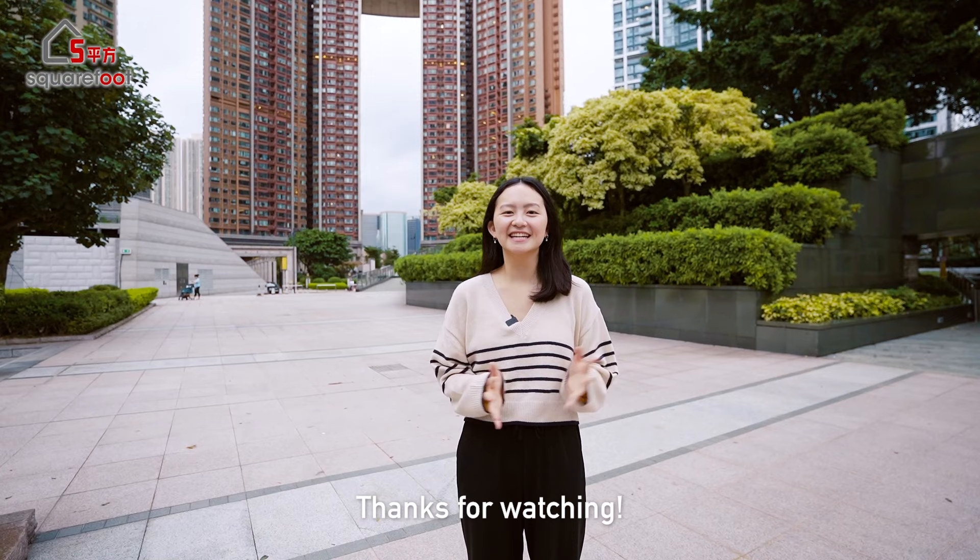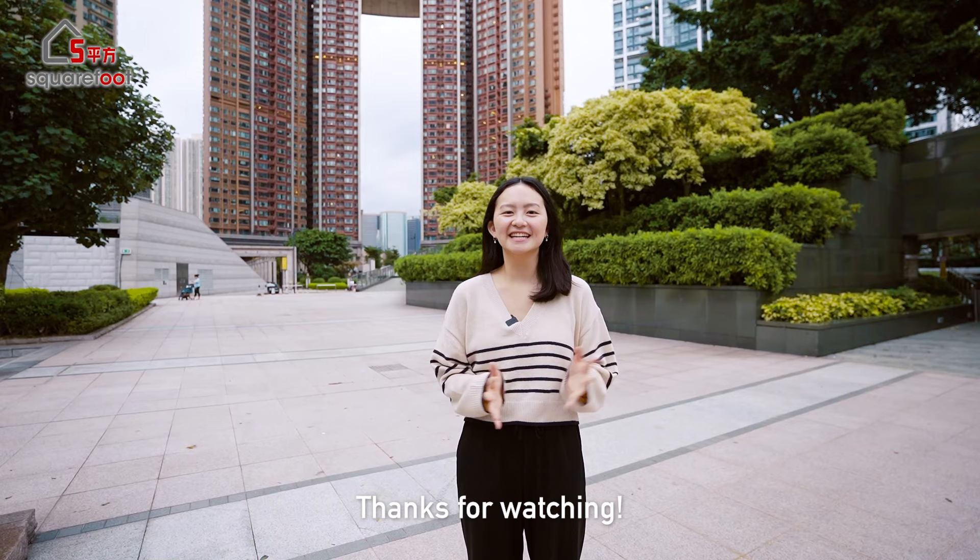Thanks for watching! If you enjoyed this video, don't forget to like, comment, share, and subscribe to SquareFoot for all things Hong Kong real estate, and hit that notification bell so you don't miss any of our future videos. Bye!